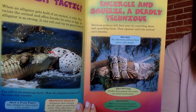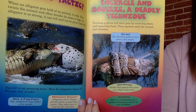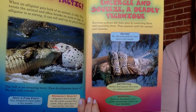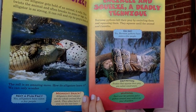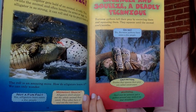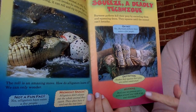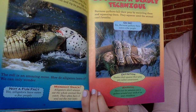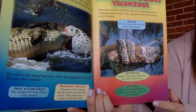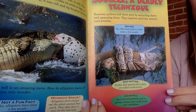Encircle and squeeze — a deadly technique. Burmese pythons kill their prey by encircling them and squeezing them until the animal can't breathe. Yes, Burmese pythons have eaten a few people too. Snakes that squeeze their prey are called constrictors. Warning: don't ever let someone put a python around your neck or on your shoulders.